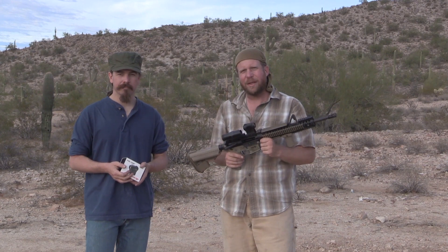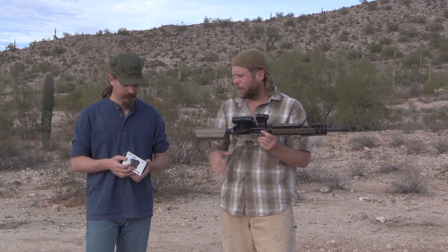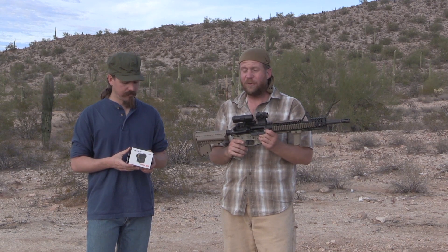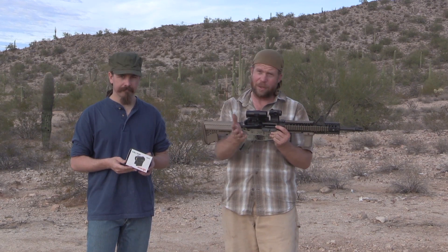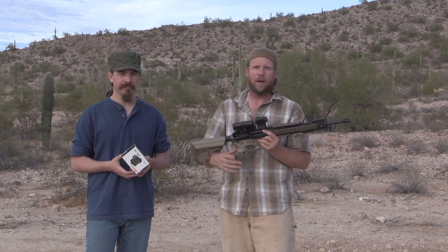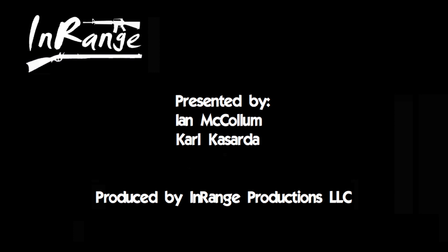That's it, guys. Hopefully you enjoy this kind of content. If you do, please consider supporting us on Patreon — that's what allows us to go ahead and try things like the Holosun. And if you can't support us on Patreon, totally get it — please subscribe to our channels on both Full30 and YouTube, check us out on Facebook, and share with your friends. Thank you very much.